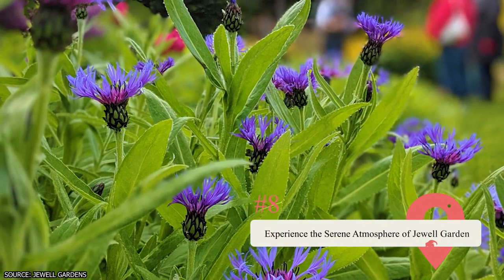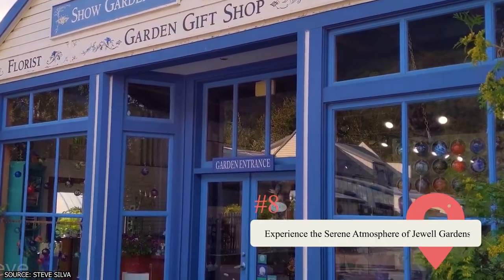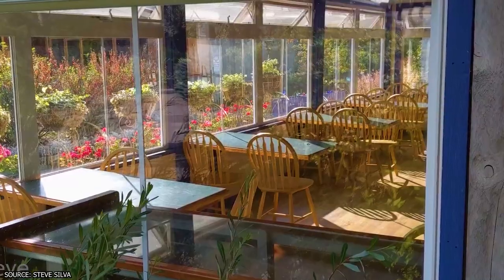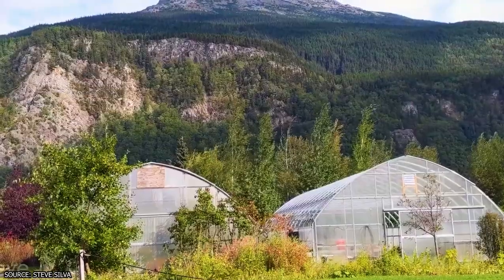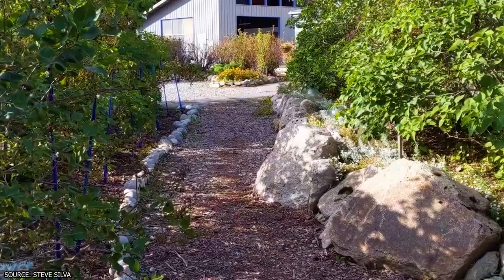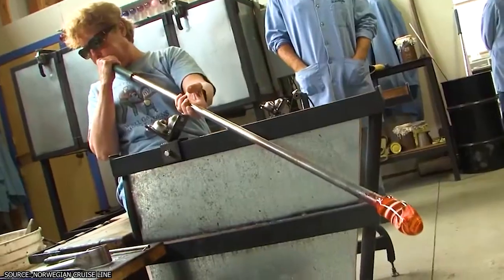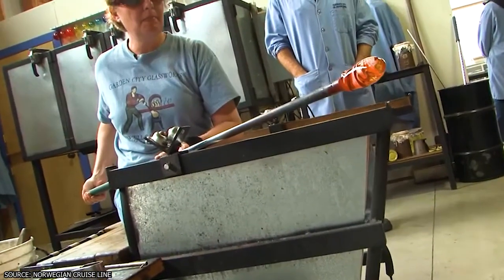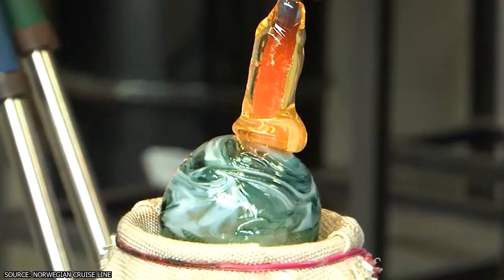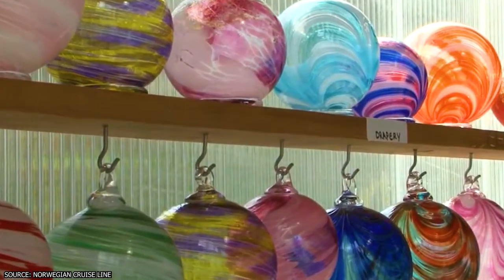Experience the Serene Atmosphere of Jewel Gardens. Perched on the outskirts of the city is a pleasant location called Jewel Gardens that has plenty of fun things to do for tourists visiting the area. Whether you simply want to take a stroll through its namesake gardens, or grab a bite to eat at the location's locally stocked restaurant, you'll be in for a treat. Another fun thing to do there is take one of the glassblowing workshops available to visitors. The art of glassblowing may seem a little intimidating at first, but taking one of these workshops can make it simpler and easier.